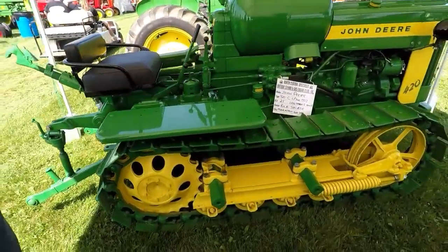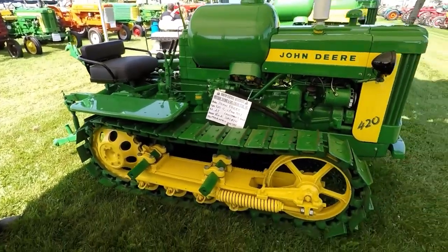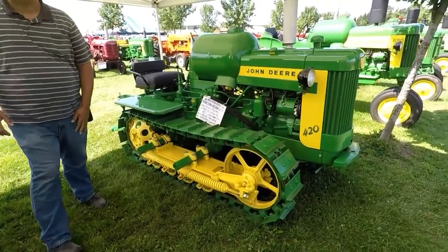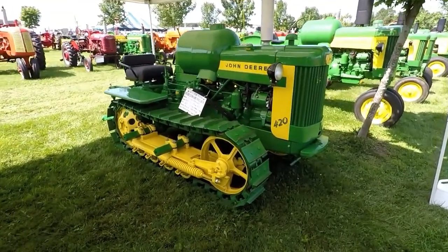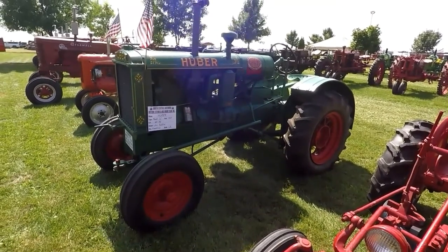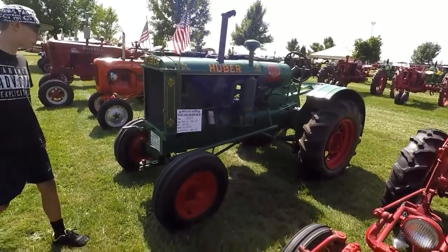Now that would be cool on the property. 1957 John Deere — what the heck would you call this? A tank tractor? Yeah, a tank tractor. Look at the old Huber, Nick. Looks like it got out on Huber.